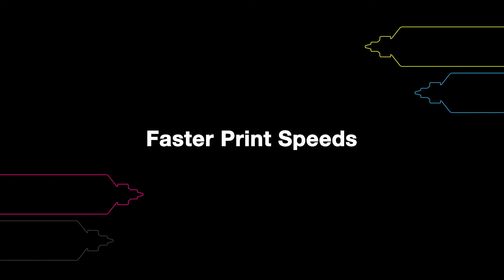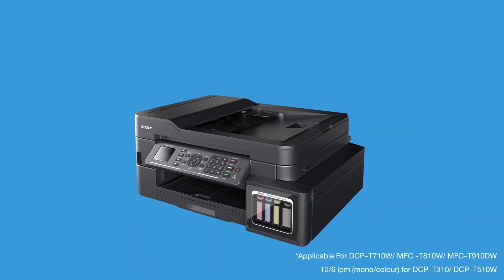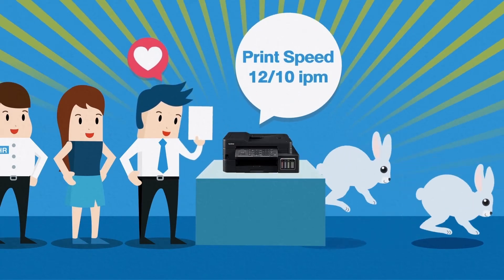Do you suffer long waiting times at the office printer just to get your own printouts? With Brother Refill Tank printers, you can enjoy faster print speeds for both color and monochrome documents, so you can skip waiting in line.